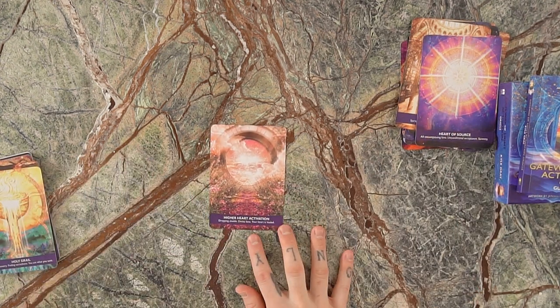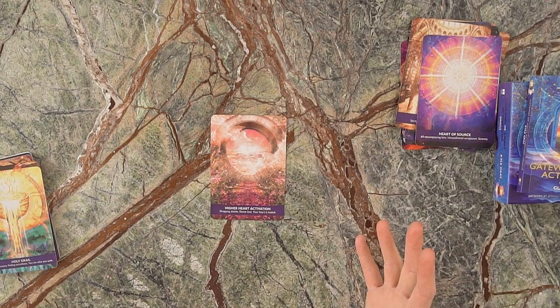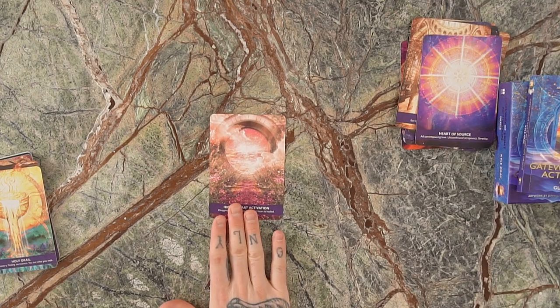We've got the Higher Heart Activation. The heart chakra has an extension to it — the higher heart, said to be pink. This card represents dropping the need to protect yourself — the idea that in your defenselessness, your safety lies. Because when you don't feel the need to fight, you're safe. It's about stepping into vulnerability, letting the shields drop down, knowing the divine is protecting you. The keywords are: dropping shields, divine love, and the confirmation that your heart is healed.